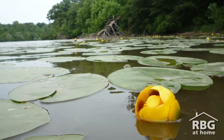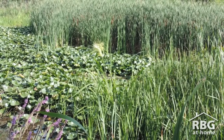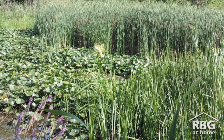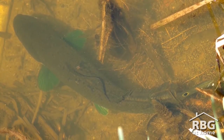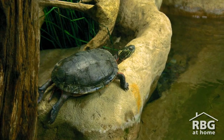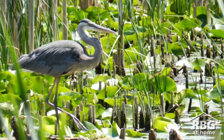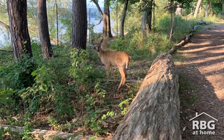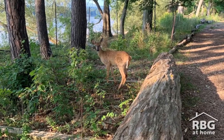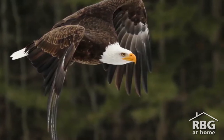Everything that is alive needs water — the plants, the animals, everything around us needs water. That is especially important for the wetland plants and animals that we have living here. Even if the animals or the plants don't live directly in the water, they're going to be living right close to the water, drinking the water, and eating things that live in the water. So in the end, everything relies on the water out in the environment to survive.